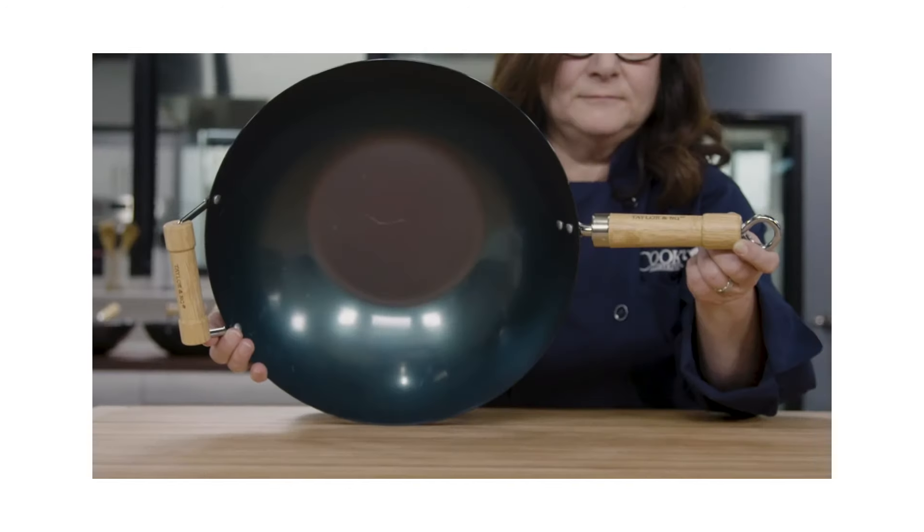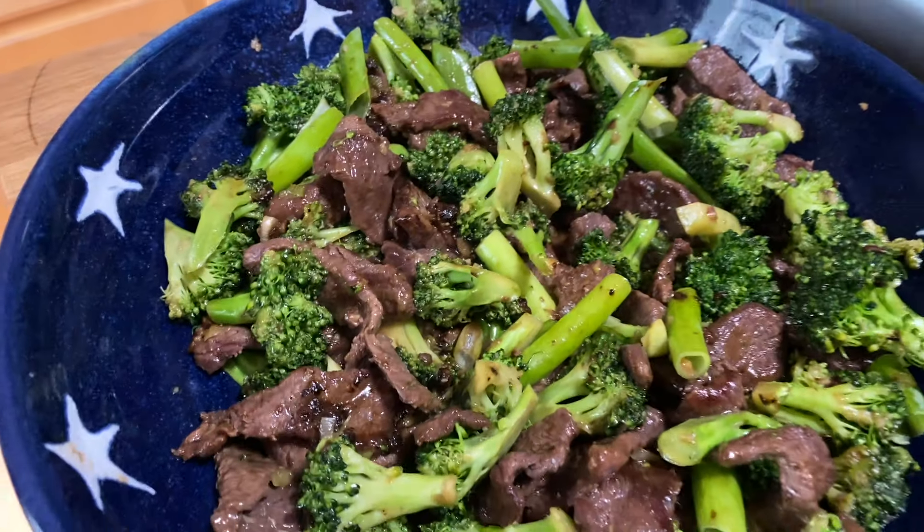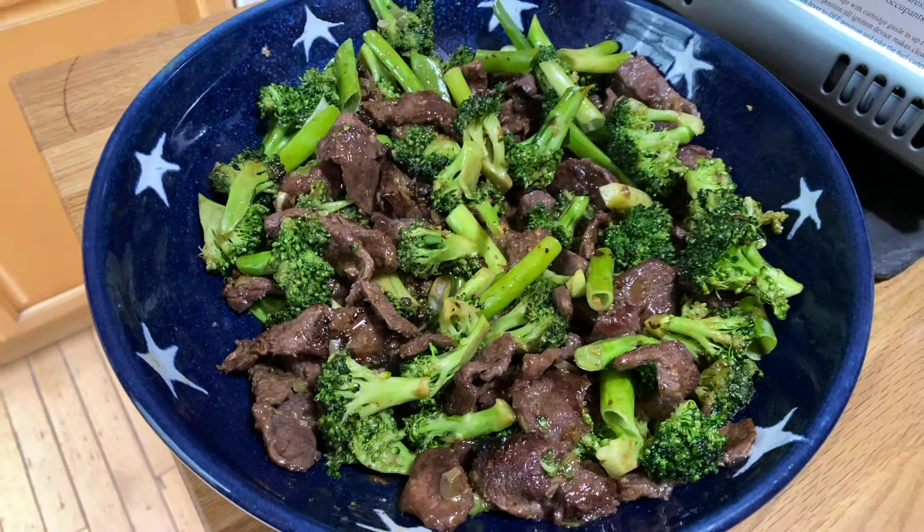We had some interesting findings and I personally bought our winning wok even before I was finished testing. Lisa and I are going to cook the same Cook's Country beef and broccoli stir-fry in a wok and a skillet so you can see if the wok life is right for you or if you'd be better off with a regular old skillet. First off, Hannah's going to show us the skillet.